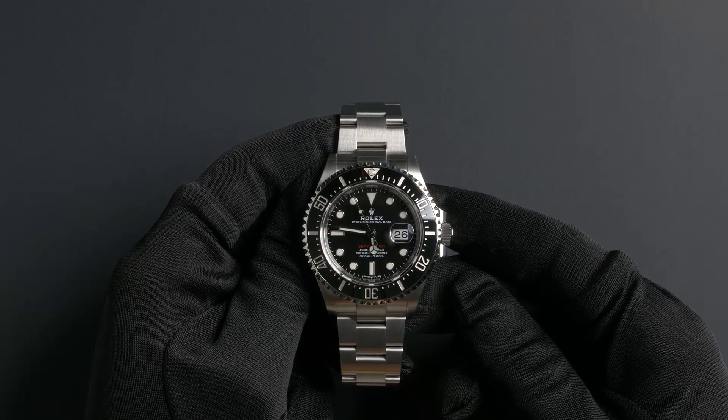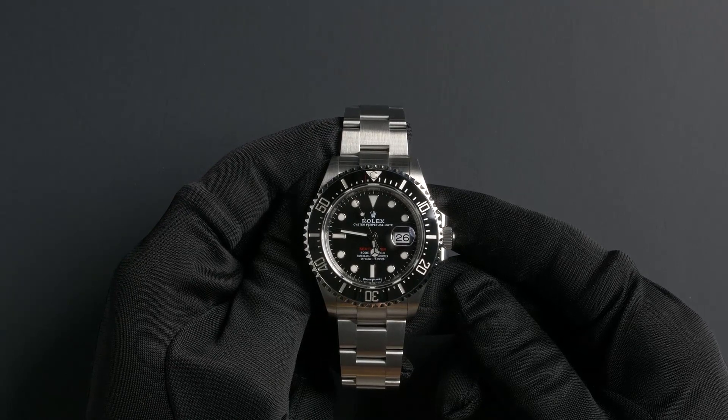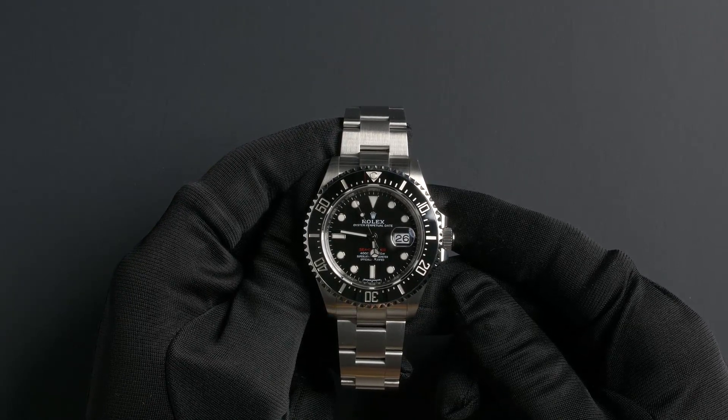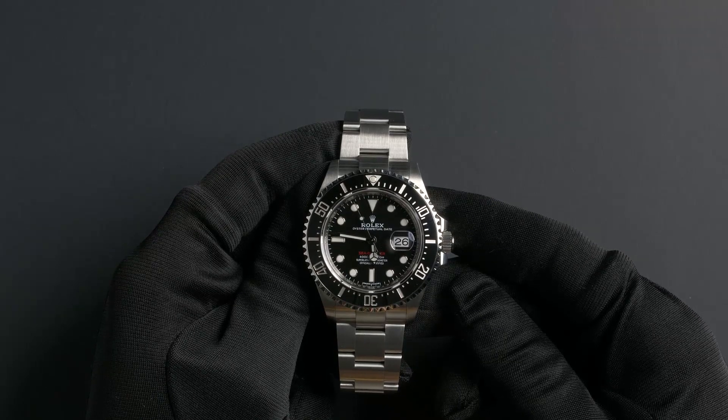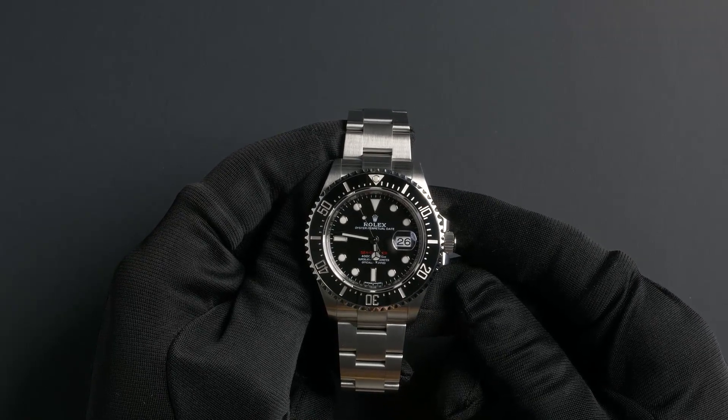The Sea-Dweller comes with a Rolex box, booklets, and papers. As with all watches we sell, this watch comes with a 3-day satisfaction guarantee and a 1-year warranty.